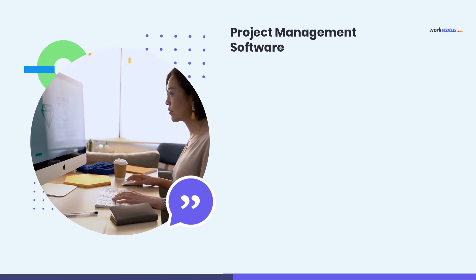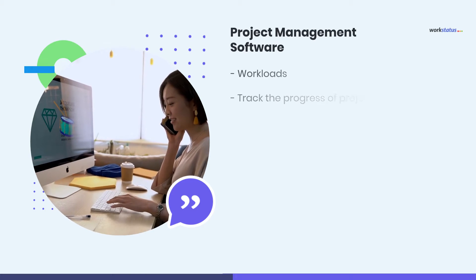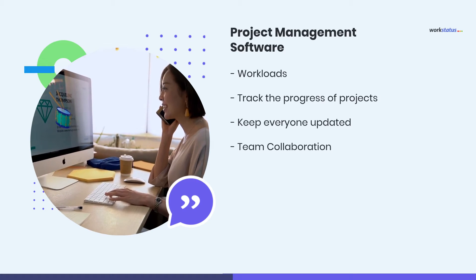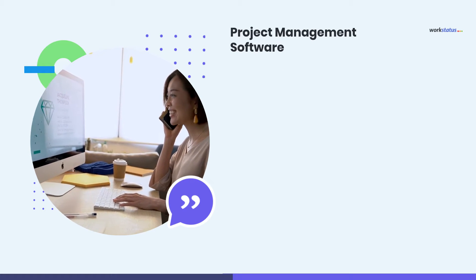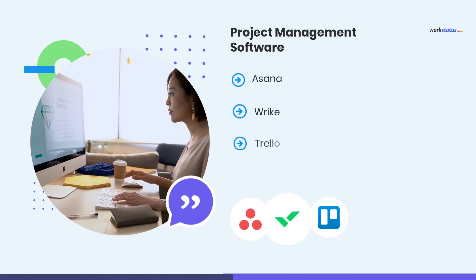Next on the list is Project Management Software. It will help your agency to schedule workloads, track the progress of projects, keep everyone updated, and most importantly enable collaboration within the team. Here we have some suggestions: Triosana, Reich, and Trello.